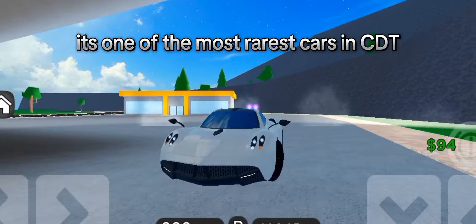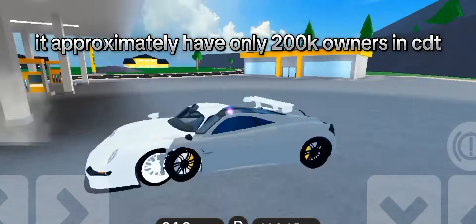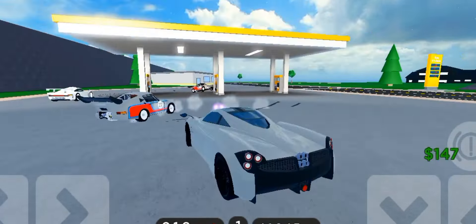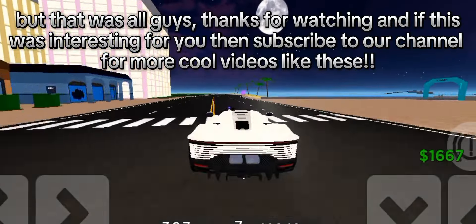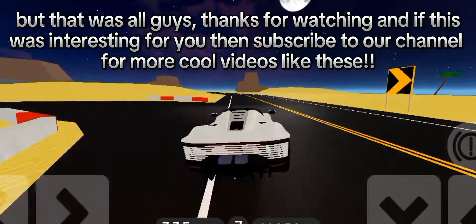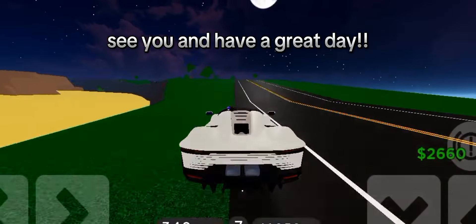For our last car, we've got the Pagani Huayra. It's one of the rarest cars in CDT — it approximately has only 200,000 owners, which is what makes it unique. That was all, guys! Thanks for watching, and if this was interesting for you, subscribe to our channel for more cool videos like these. See you, and have a great day!